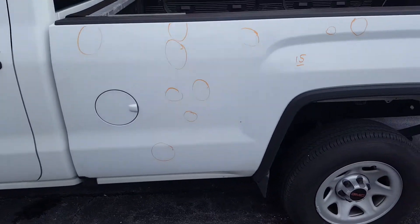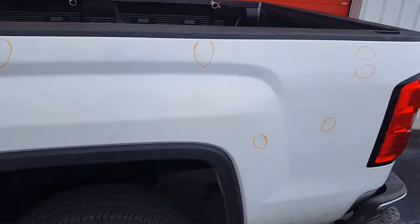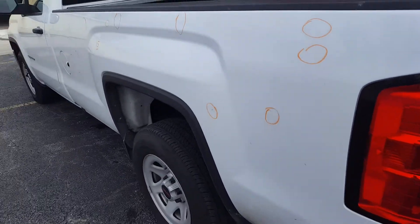On the left bedside there's a total of 15 dents spread throughout. Nothing on any body lines.